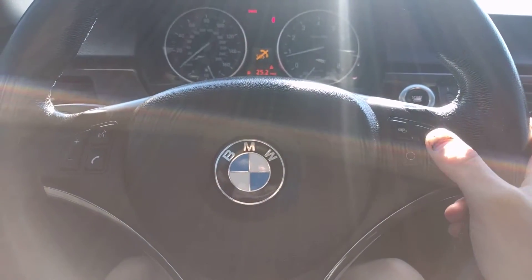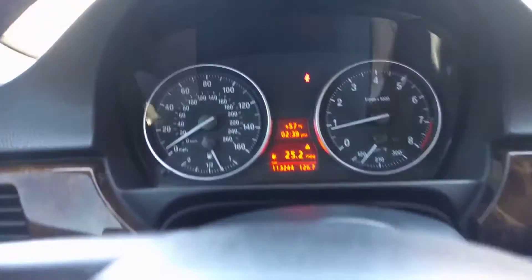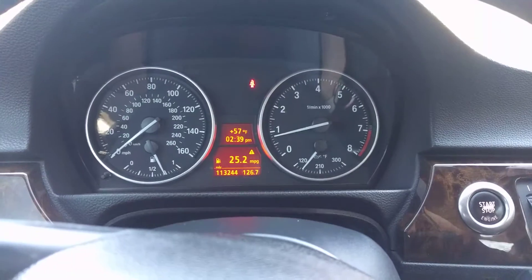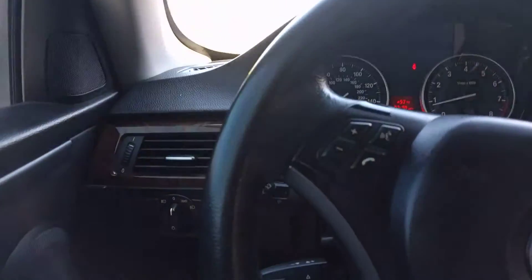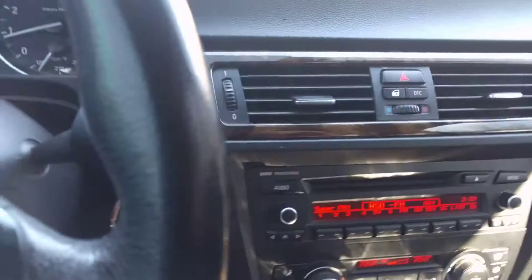You've got your controls here on the steering wheel. This thing has 113,244 miles. I need to put my seatbelt on so it doesn't ding while I'm driving it.